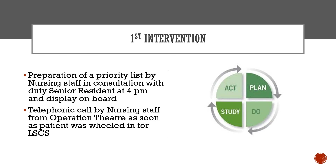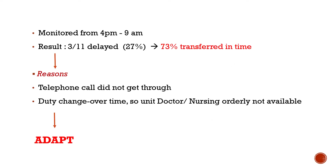As part of the first PDSA cycle, the intervention was preparation of a priority list by nursing staff in consultation with the duty senior resident at the start of duty at 4pm, displayed on the board. A telephonic call from the operation theatre to the post-op ward was initiated as soon as the patient was wheeled in for LSCS. Tested over one shift, 73% of patients were transferred in time. Reasons for failure included telephonic calls not getting through and duty changeover timing.